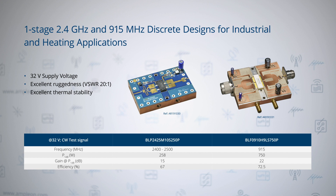Let's start with two examples of discrete one-stage designs. As you can see, the BLP2425M10S250P and the BLF0910H9LS750P amplifiers, both based on the ninth generation LDMOS technology, are capable of delivering excellent efficiency levels up to 72.5% at 915 MHz and 67% at 2.4 GHz. The gain in the application correlates with the frequency, going from 22 dB at 915 MHz to 15 dB at 2.4 GHz.